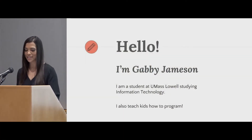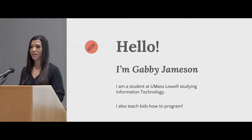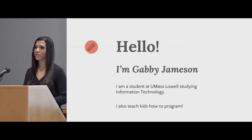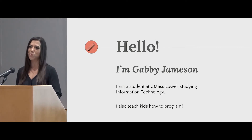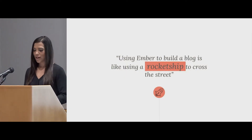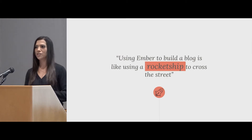I'm Gabby Jamison. I recently transferred to UMass Lowell and I'll be studying information technology. When I'm not busy at school, I actually teach kids how to program. And I want to talk to you today about my first experience using Ember.